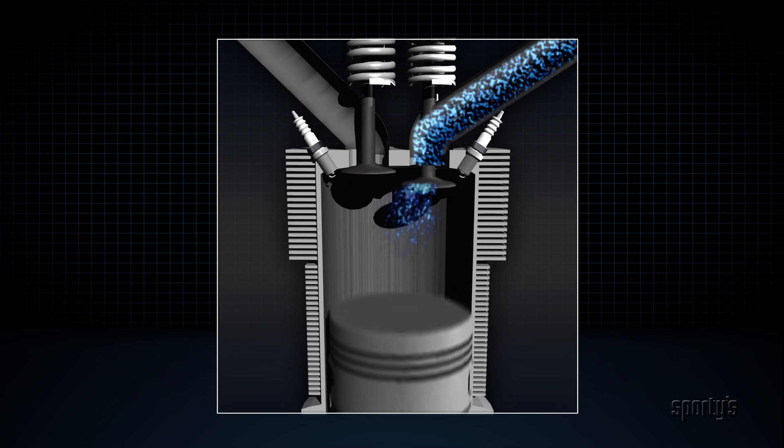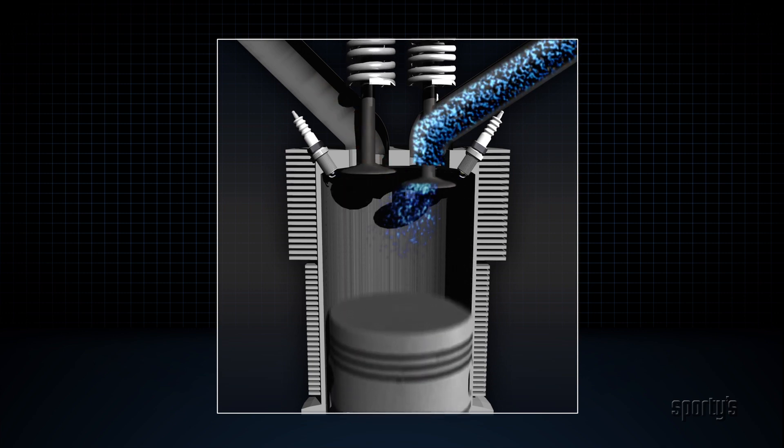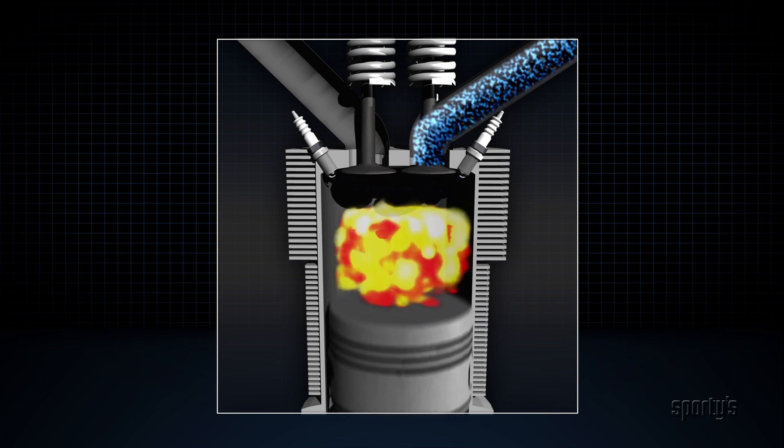Two problems that can occur inside an engine cylinder and cause abnormal combustion are detonation and pre-ignition.